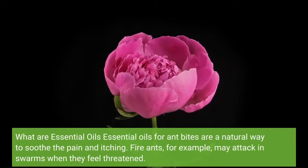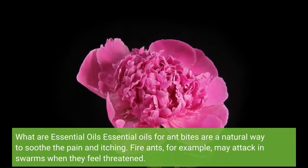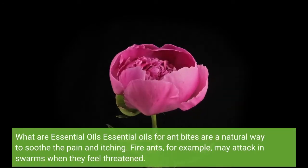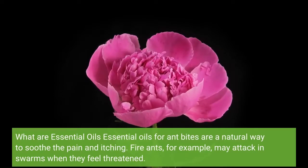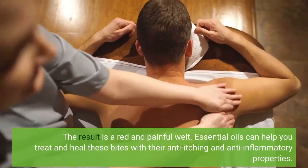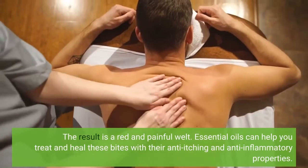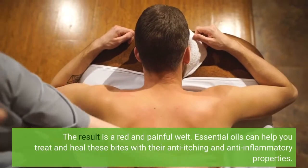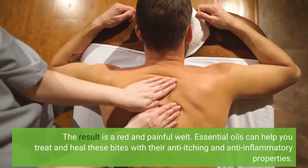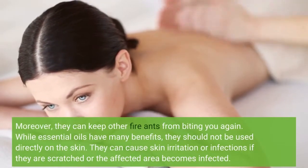Essential oils for ant bites are a natural way to soothe the pain and itching. Fire ants, for example, may attack in swarms when they feel threatened. The result is a red and painful welt. Essential oils can help you treat and heal these bites with their anti-itching and anti-inflammatory properties. Moreover, they can keep other fire ants from biting you again.